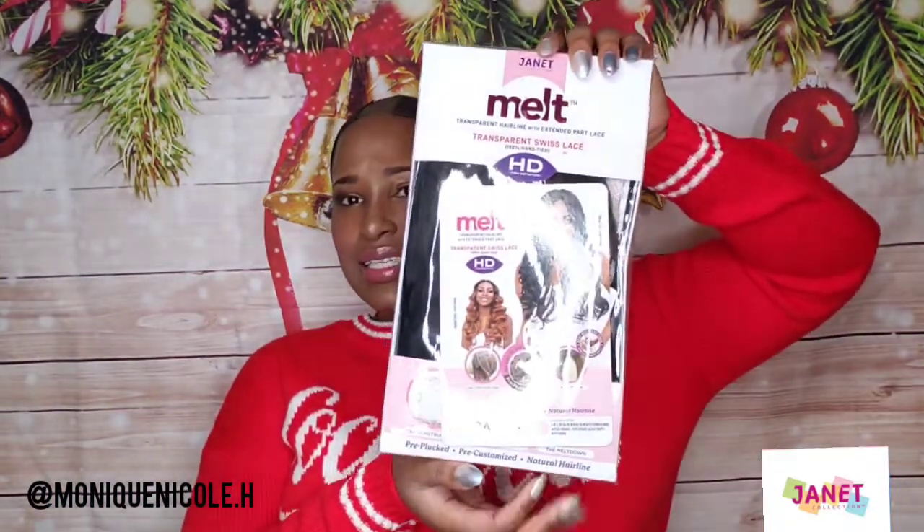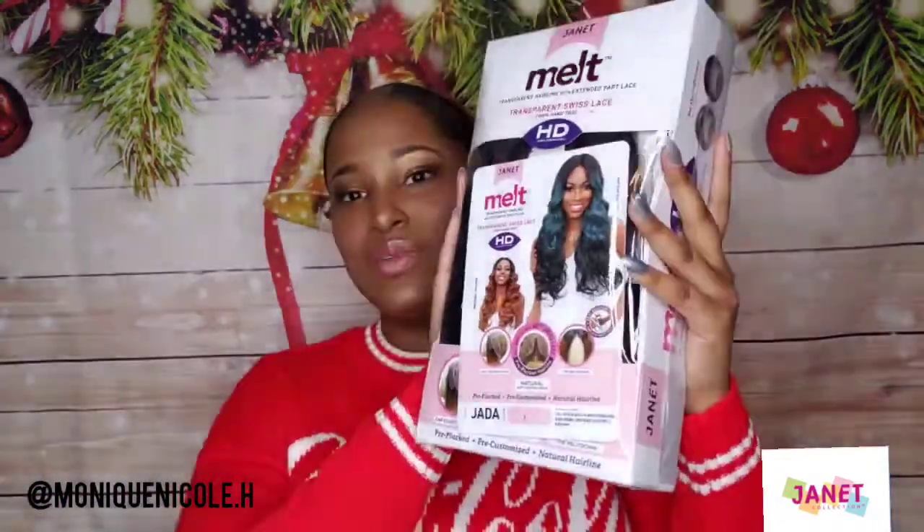Today I have a Janet Collection wig. Y'all know I love a good Janet Collection wig because they definitely have me coming out with the slays. For the past couple of Janet Collections I've been rocking their blowout line, which I love because it matches my natural frizzy texture. But there is this line that I kept skipping over, so I was like, let me bring it back — because there are all these different melted hairlines coming out and Janet Collection has one of their own.